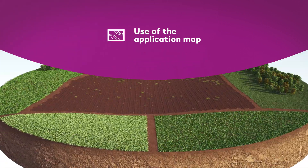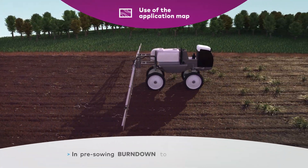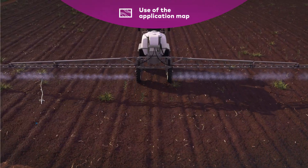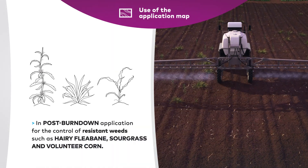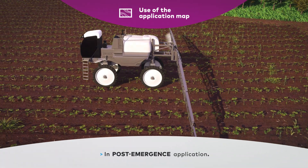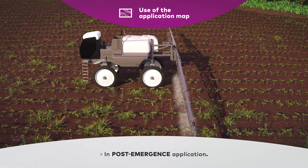You can use the application map at different crop season timings, such as in pre-sowing burndown to control specific patches, in post-burndown application for the control of resistant weeds such as hairy fleabane, sour grass, and volunteer corn, and in post-emergence application, as our algorithm can differentiate the crop from the weeds.